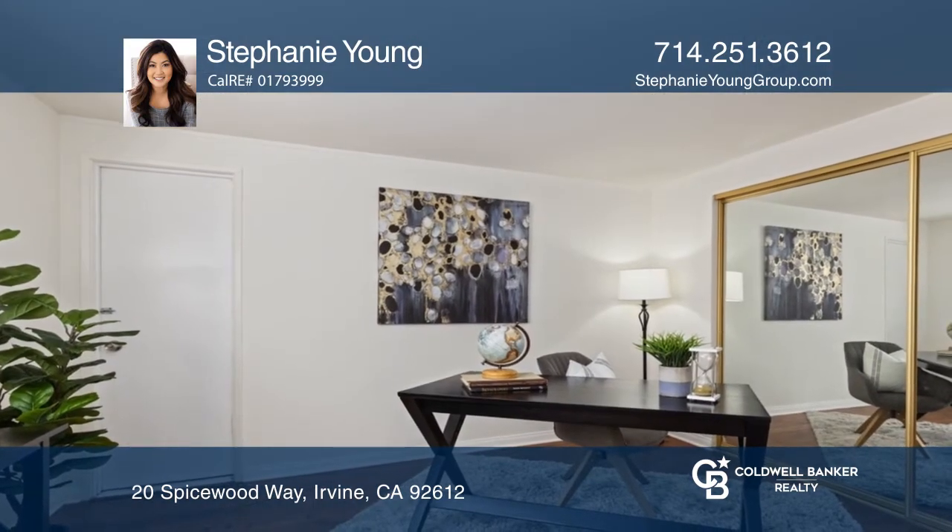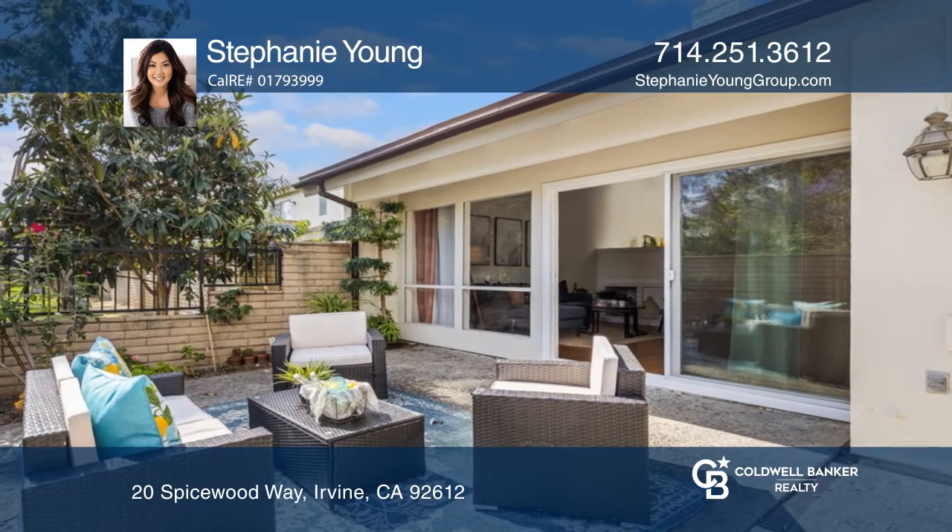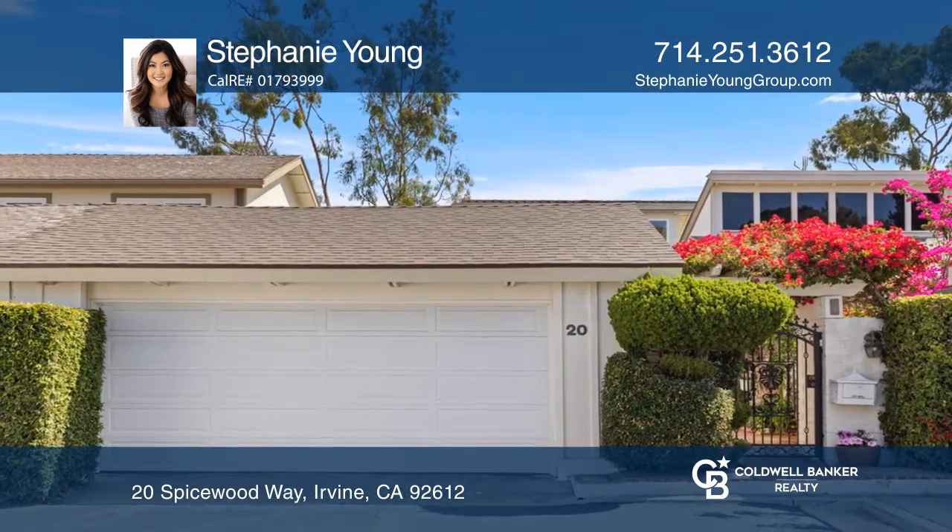Ideal for hosting guests, a spacious atrium sits at the heart of the home. Make this one-of-a-kind home yours today by calling Stephanie Young.